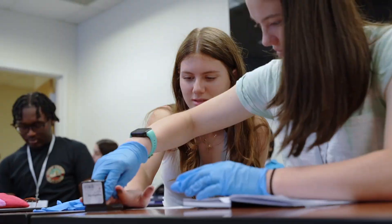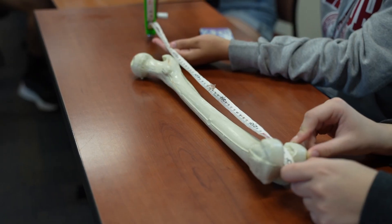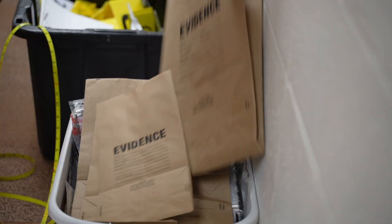And at the end of nine days, you'll leave with a head start in your career. This is NSLC Forensic Science.